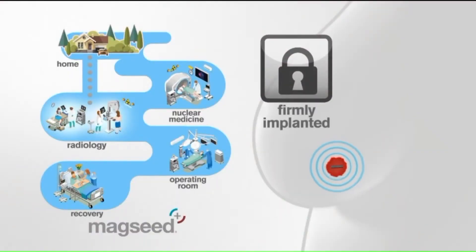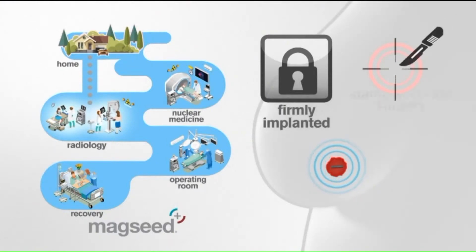In the last year, SLU Care's specially trained surgeons started implanting the magseed probe inside the breast days ahead of surgery.